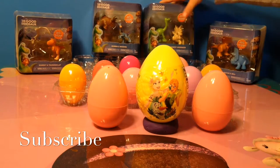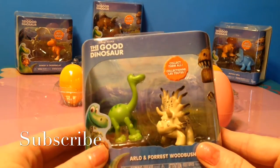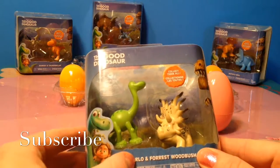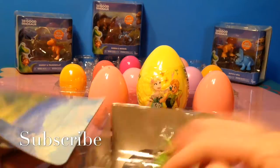Okay, Mia, pick the first thing. Okay, we have a package of Good Dinosaur Figurines. This comes with Arnold and Forrest Woodbush. Have any of you seen the Good Dinosaur movie?